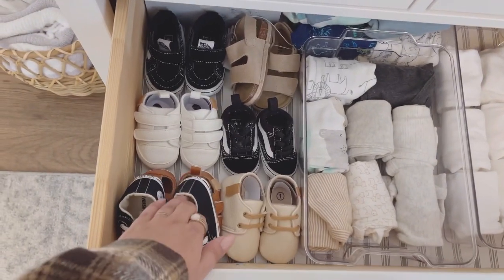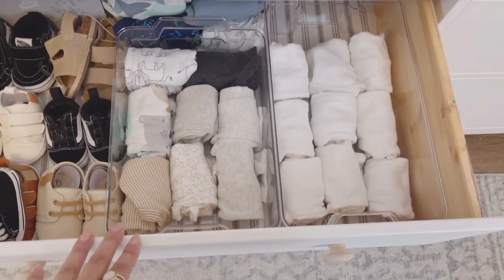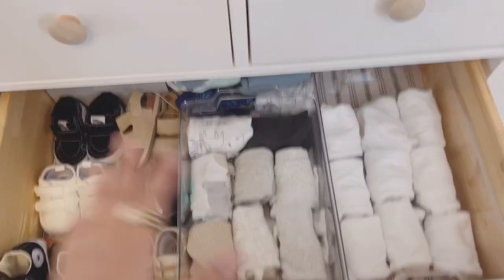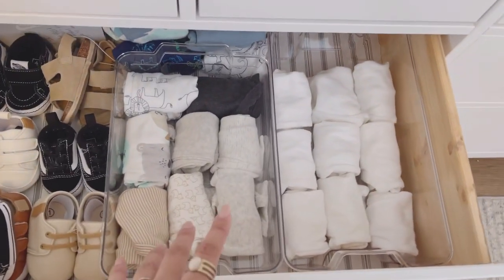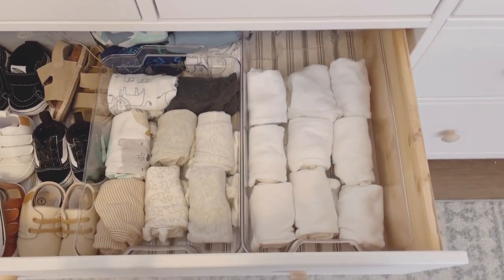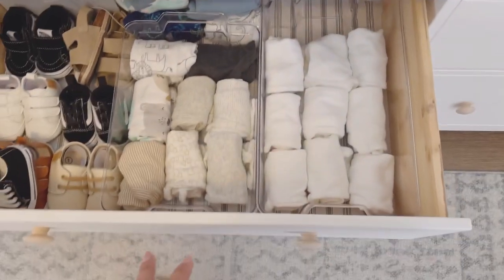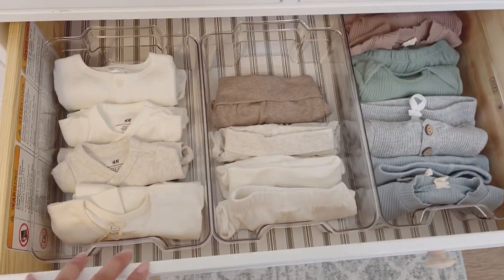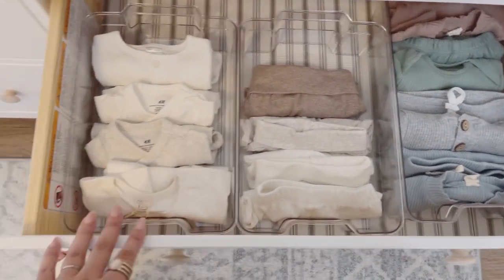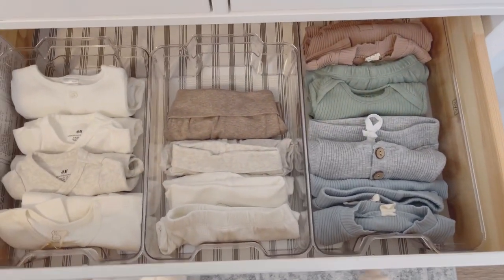Down at the bottom middle drawers — on one side I have some of his shoes, and then all of these are size zero to three or three to six. I figured it'd be easy to just have one size so I'm not wondering what size each item is. These are all clothes he's going to be able to wear as soon as he's born. The next drawer has some neutral-looking clothes — some onesies, little pants, and some little outfit sets.